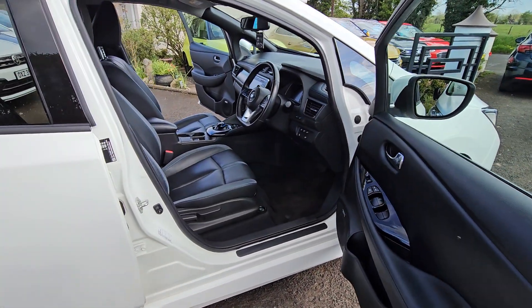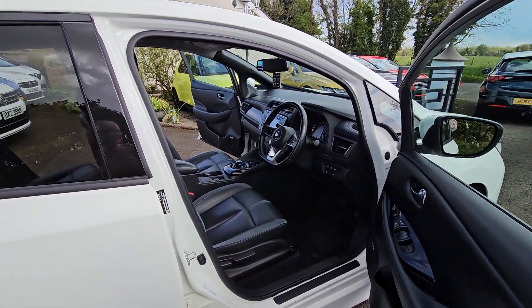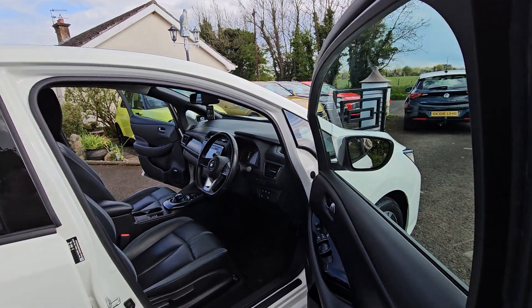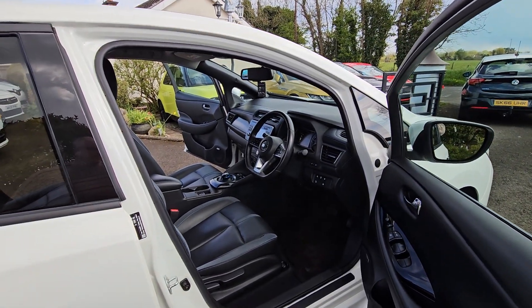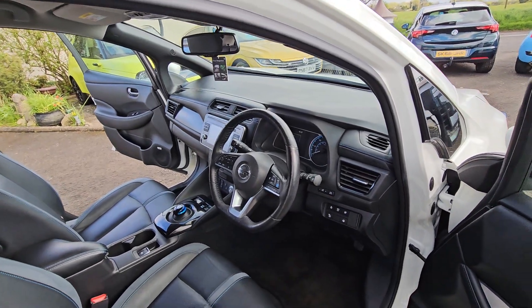Nissan has been about from the early days with the first generation LEAF, so they do know what they are doing. And again this package is quite a nice driving car — very usable, very economical.